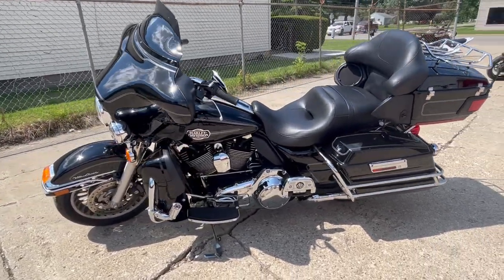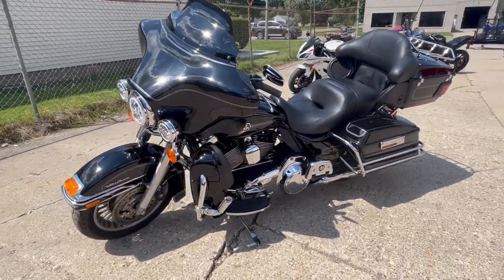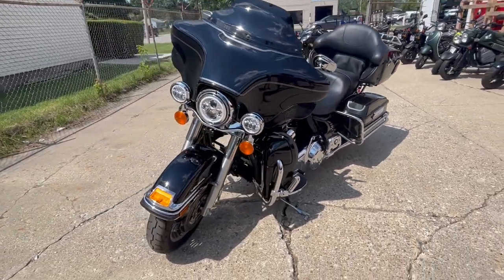Runs strong, everything works, needs nothing. Just serviced here at the dealership — all fluids changed, inspected, and warranty available.